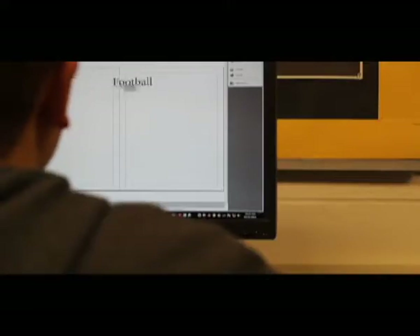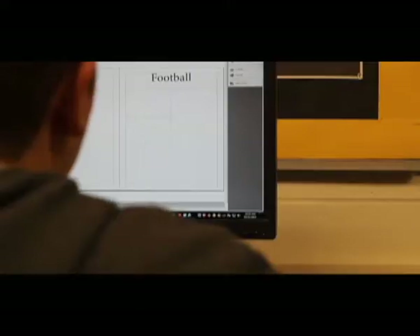Yearbook class is a class where the students are responsible for doing the entire yearbook from start to finish. Some of the skills that the students will learn in yearbook are graphic design skills, photography skills. We use industry standard software from Adobe — we use Illustrator, InDesign, and Photoshop.